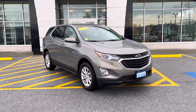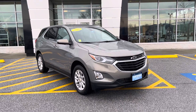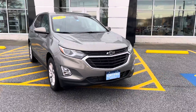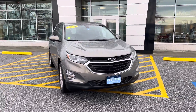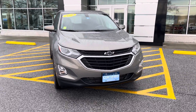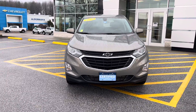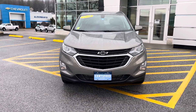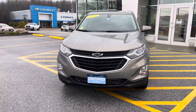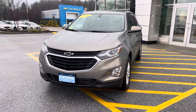I want to personally thank you for inquiring about this just-arrived 2018 Chevrolet Equinox. This is the LT all-wheel drive model. As you can see from the front plate, this vehicle is certified pre-owned, which means it's undergone a 172-point inspection. It also comes with an extra one-year or 12,000-mile comprehensive warranty and up to six years or 100,000 miles on the powertrain. You also get two oil changes and tire rotations within the first two years or 24,000 miles.